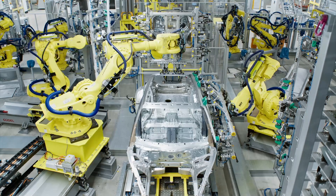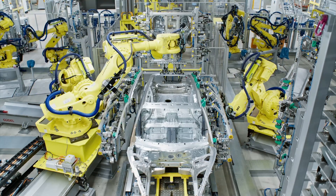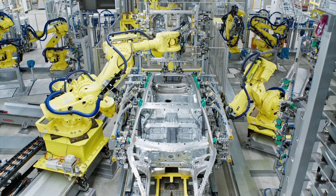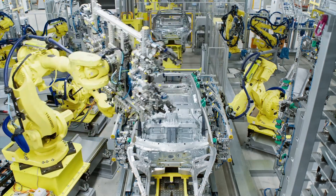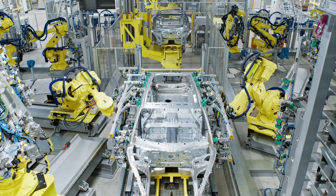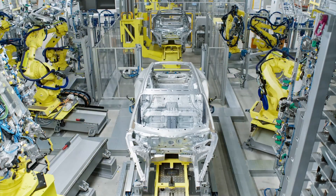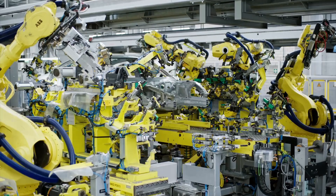The production of the new generation of Taycan involves approximately 1,200 employees working per shift, along with around 2,000 robots. These robots are deployed across various stages of the production process, working alongside human workers to ensure efficiency and precision in manufacturing.